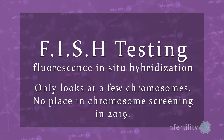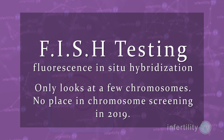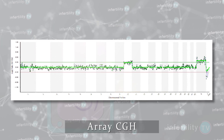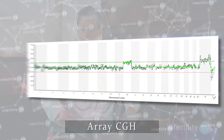However, there are different technologies for testing embryos and they don't all work the same. The oldest technology, known by its acronym FISH, only looks at a few chromosomes and really has no place for chromosome screening today. A newer technology known as ArrayCGH was a significant improvement over FISH in that it looked at all 23 pairs of chromosomes, and it is still in common use today.